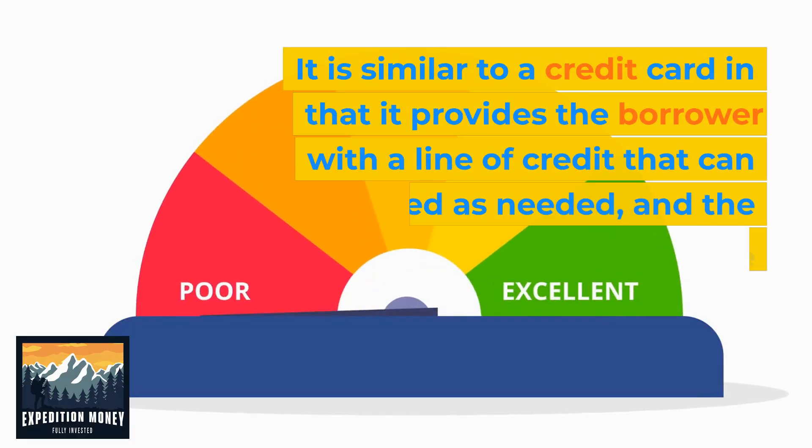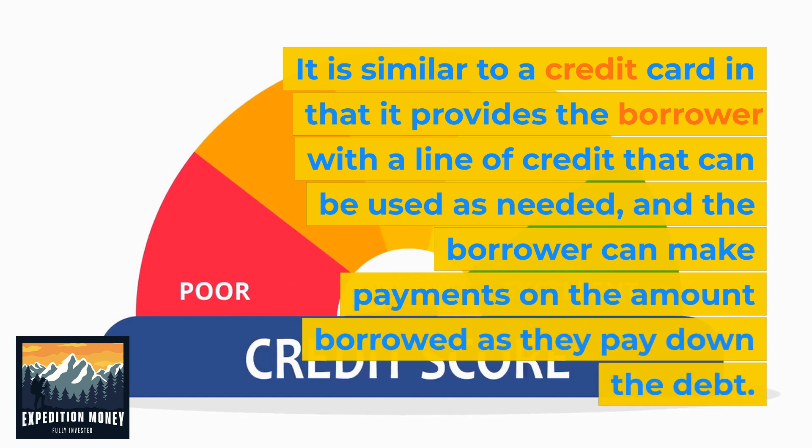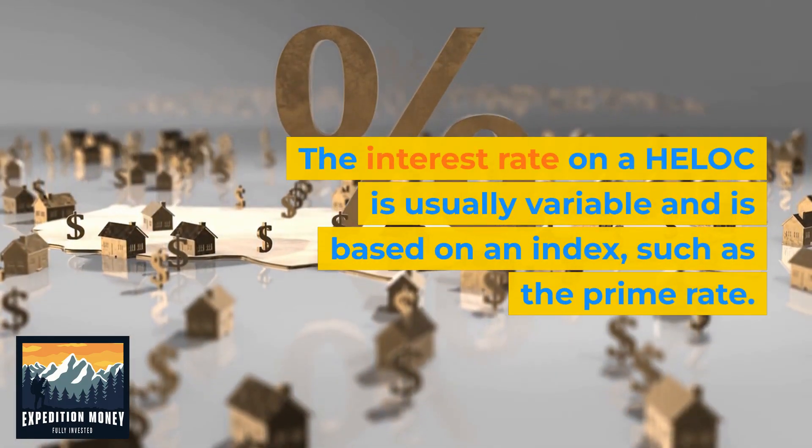It is similar to a credit card in that it provides the borrower with a line of credit that can be used as needed, and the borrower can make payments on the amount borrowed as they pay down the debt. The interest rate on a HELOC is usually variable and is based on an index such as the prime rate.